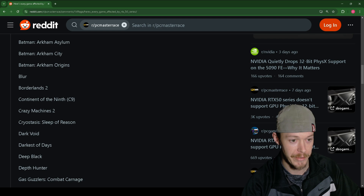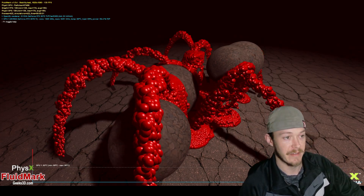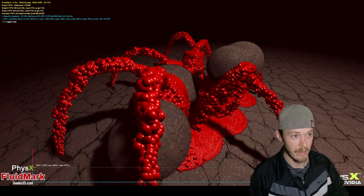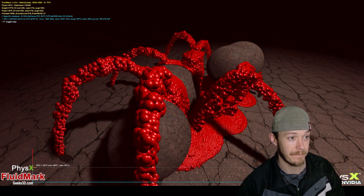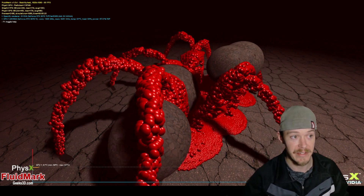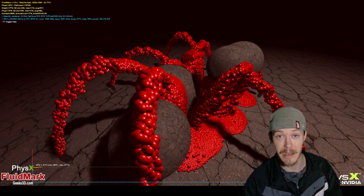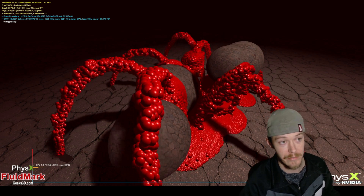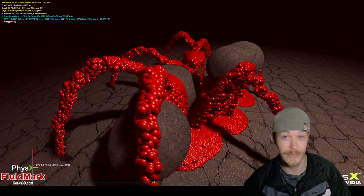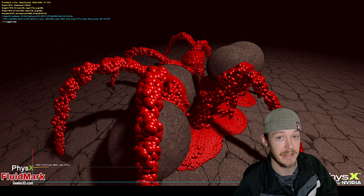Keep in mind the 32-bit PhysX is also no longer supported. On the GPU side of the Fluid Mark test, performance settles around 90-93 fps with some peaks — that's what GPU-accelerated PhysX looks like. If you have a 50-series card and run this test, let me know — the performance won't be good because all the PhysX will be handled by the CPU.